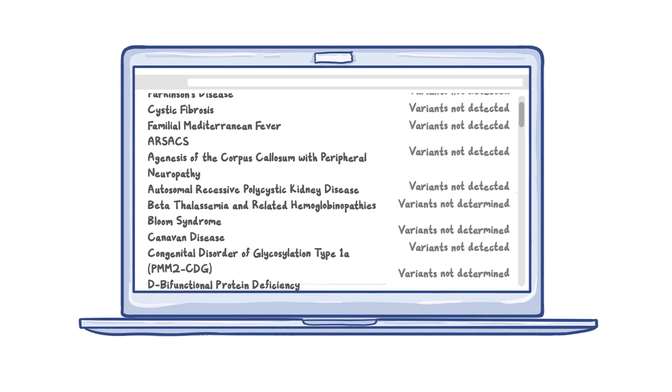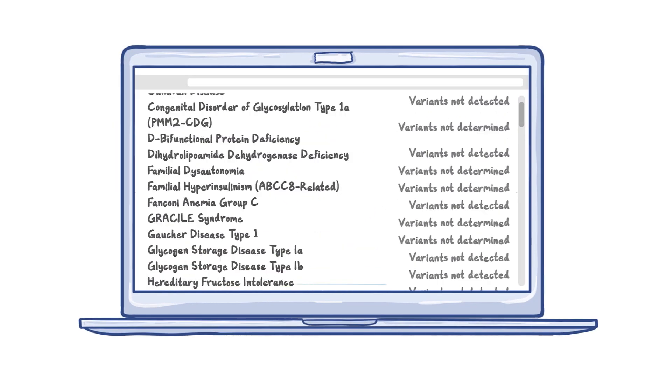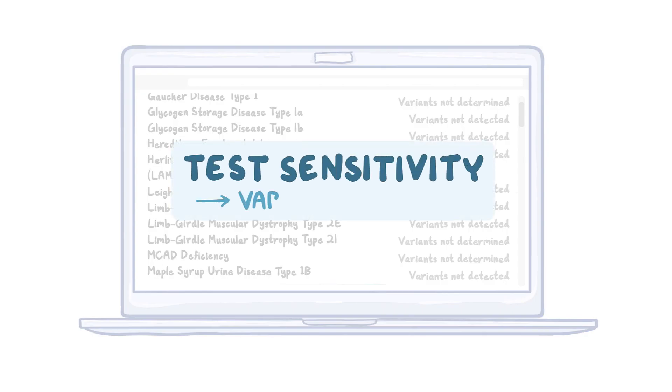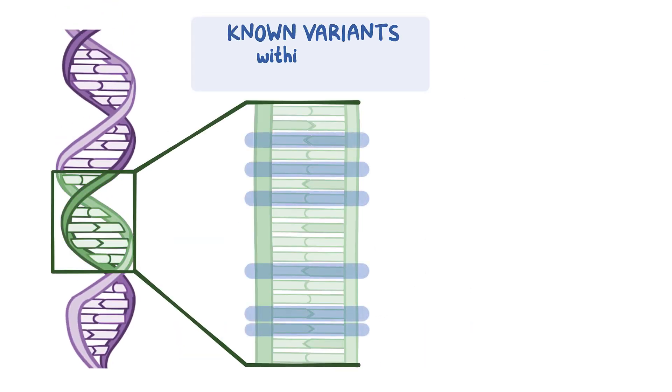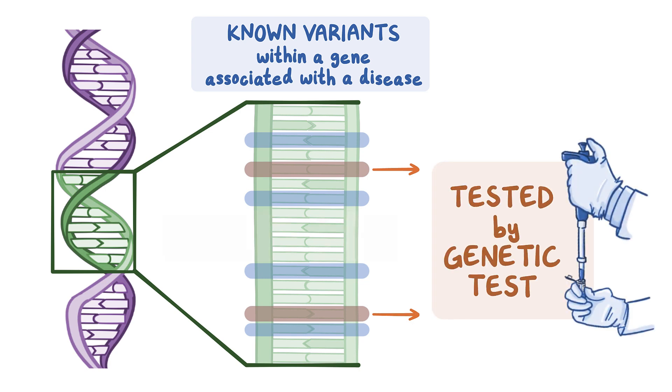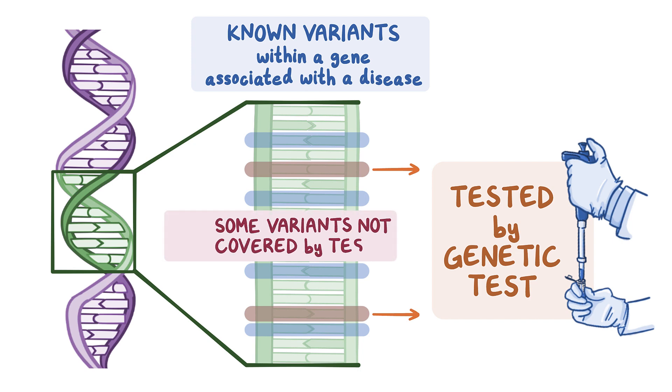In contrast to these examples, most results from a DTC test will be negative, or variant not detected, for most conditions for most people. Here, it's important to understand the test's sensitivity or variant coverage. There can be thousands of known variants associated with a disease, and genetic tests don't necessarily test for them all. So, someone whose DTC test did not detect a variant could still have a variant for the same condition not covered by the test.